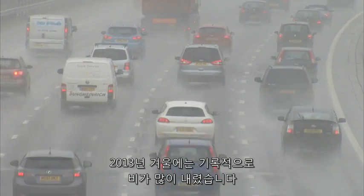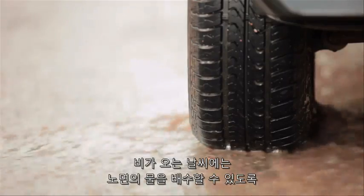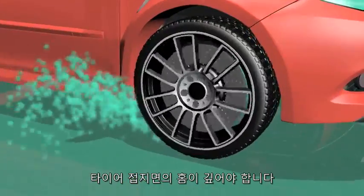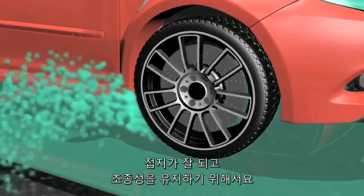2013 was the wettest winter on record, making driving conditions hazardous for many. In wet weather, it's essential that your tyres have enough tread depth to remove water from the road surface, so the car can grip the road and stay in control.